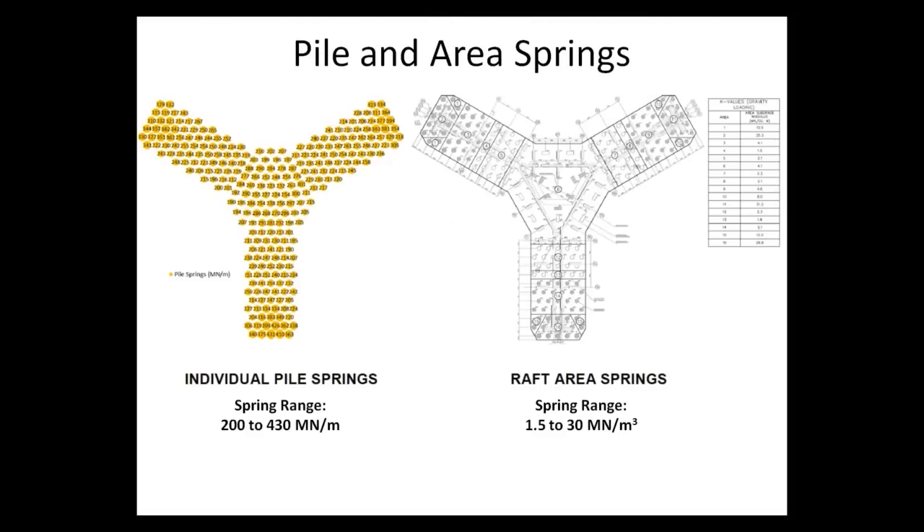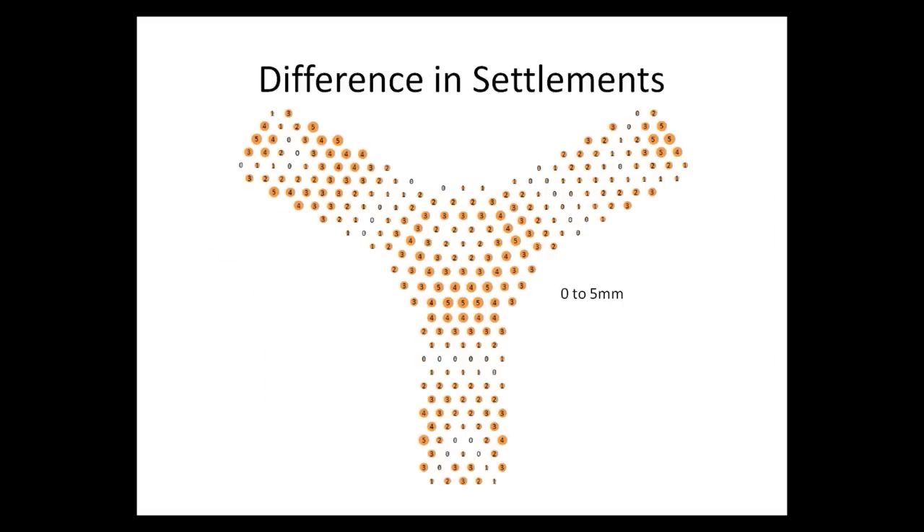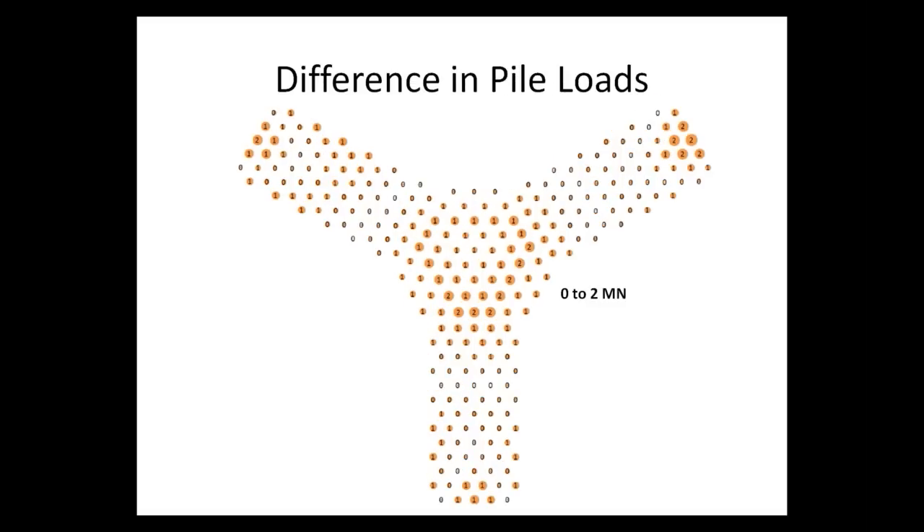The final outputs provided to the structural engineer included a set of 270 individual pile springs and a set of 16 different area springs. There was a wide range in spring values: pile springs between 200 and 400 mega-Newtons per meter, and even more variation in area springs, ranging from 1.5 to 30 mega-Newtons per cubic meter. Settlement convergence between the geotechnical model and the structural model was confirmed, with differences in settlements at pile locations within 5 millimeters and differences in pile loads between 0 and 2 mega-Newtons.